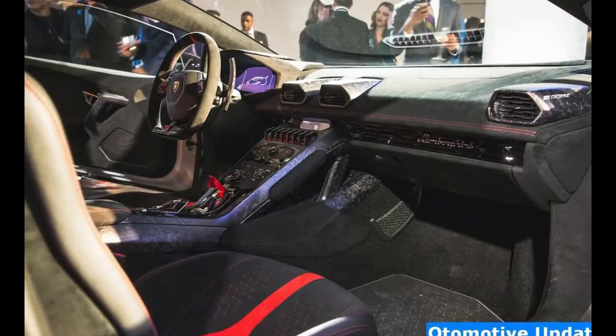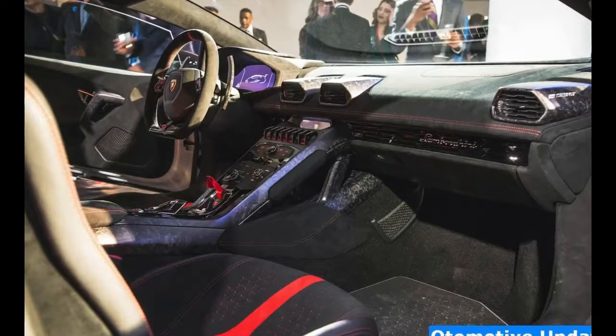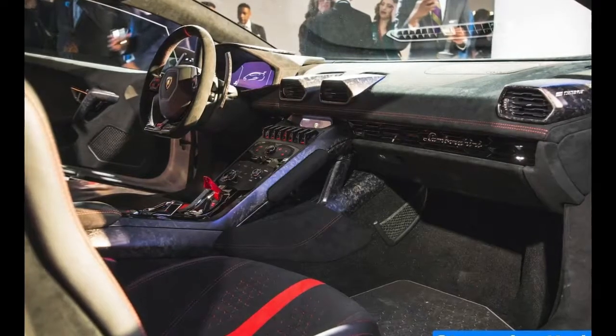Strengthening the chassis to match the extra power, the power-to-weight ratio is 7% better. The Performante gets 10% stiffer spring rates and thicker anti-roll bars to produce a 15% increase in roll stiffness.